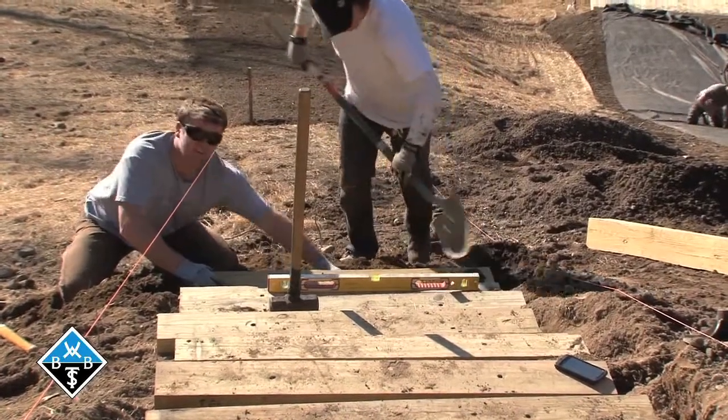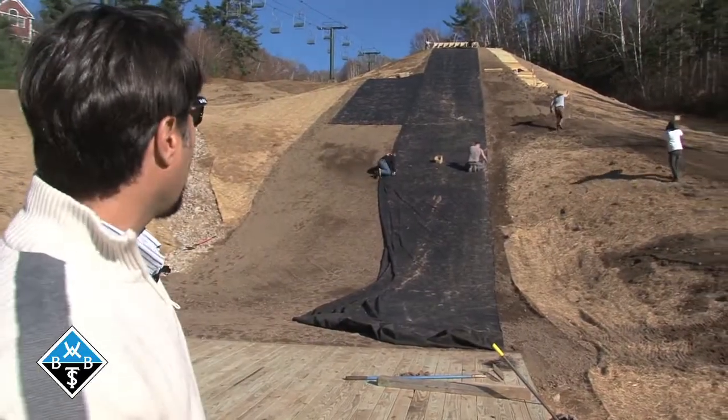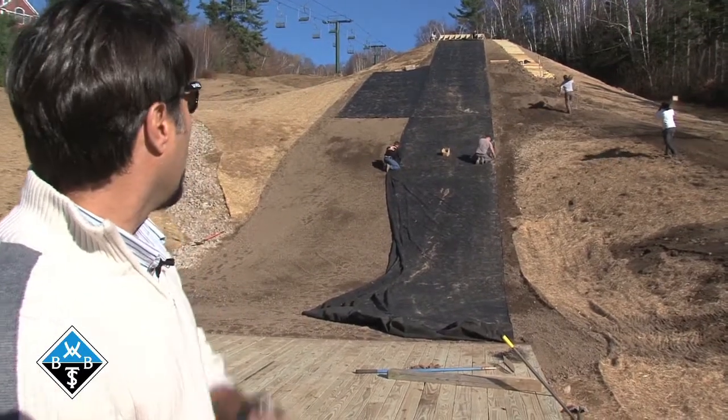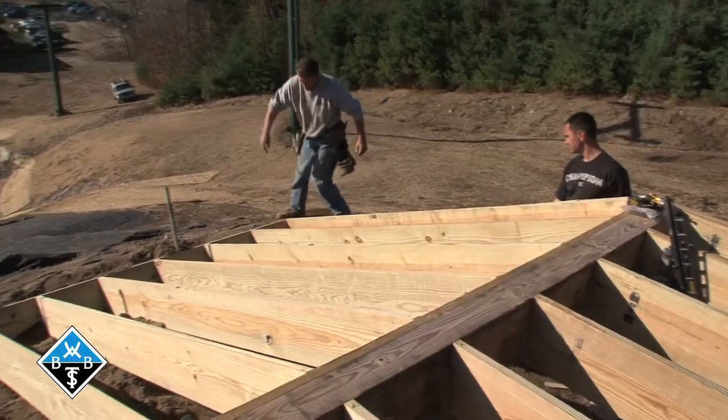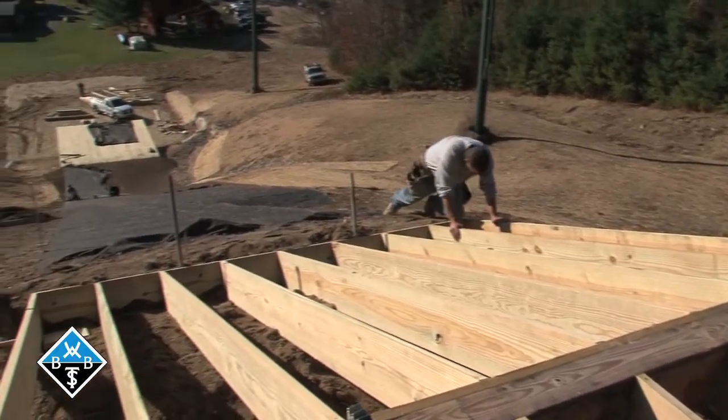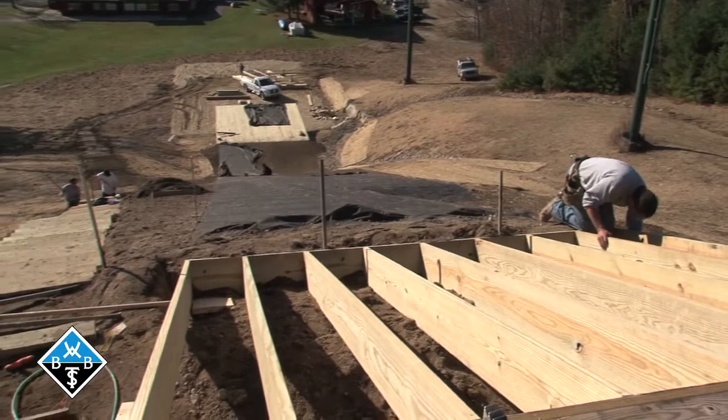These other gentlemen working with the site crew are laying back the fabric on top of the actual in-run itself, that was regraded this morning to ensure we have the proper transition between the jump, the in-run, and the platform.